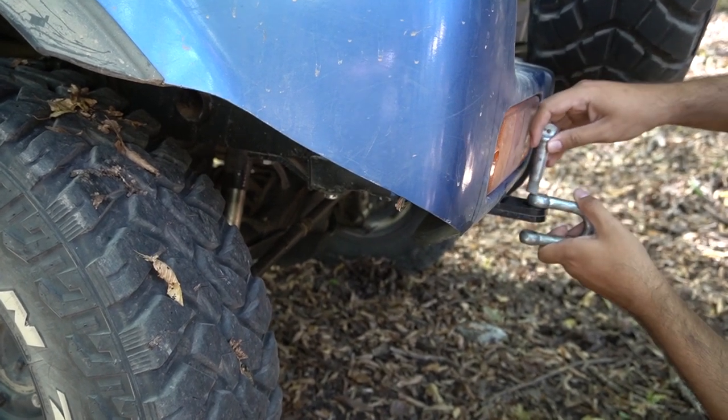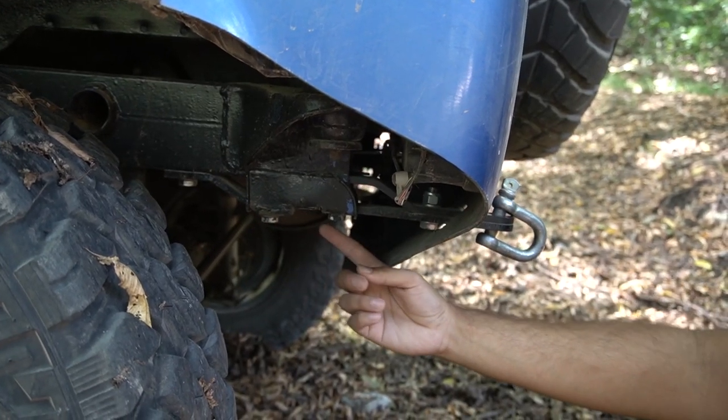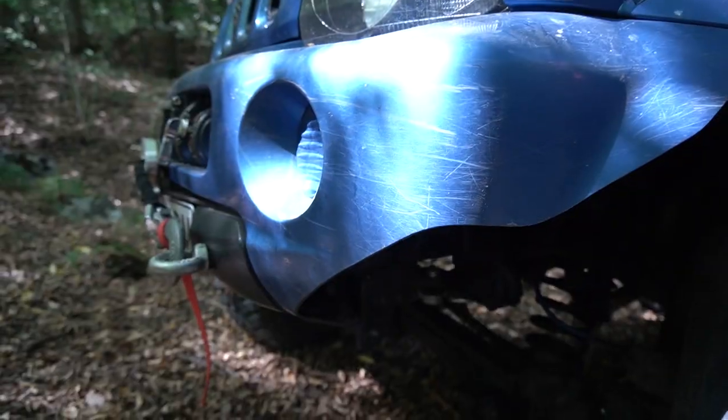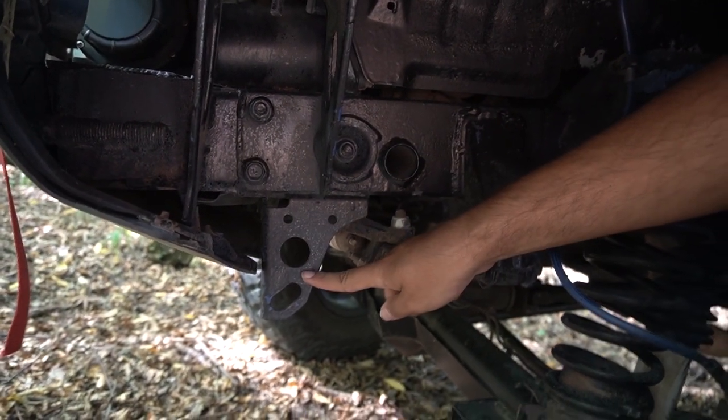Speaking of snatch straps and shackles, we need to mention good aftermarket recovery points. The stock factory points are made for towing on tarmac — they're not made for the rough stuff and they will rip right off.